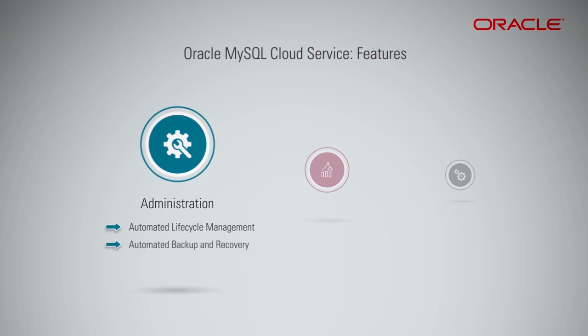Automated Backup and Recovery uses MySQL Enterprise Backup to deliver hot, online, non-blocking backups with high performance.